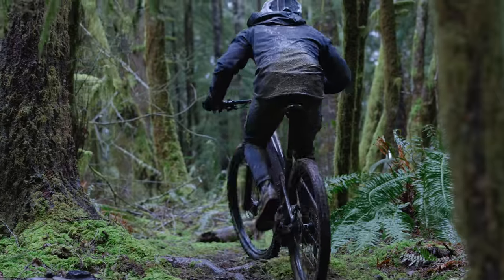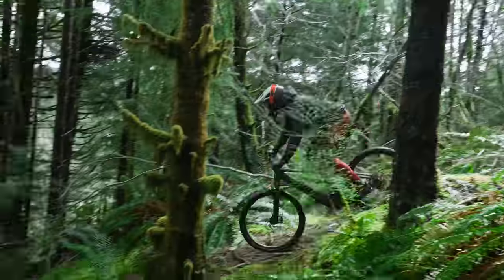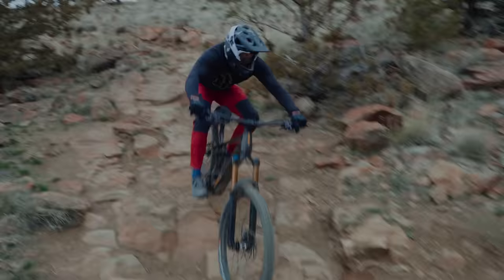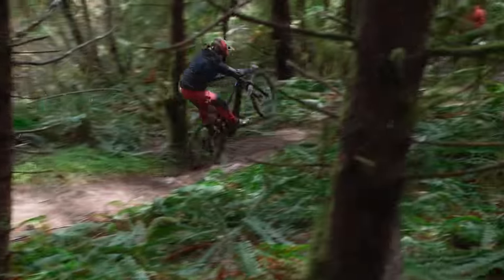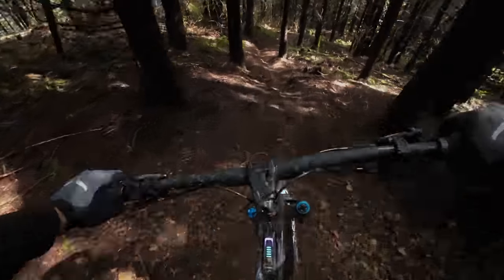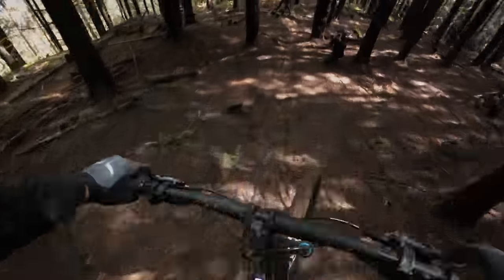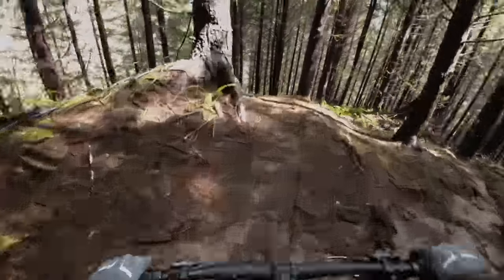The one nitpick: the frame is pretty stiff, and in some conditions — particularly loose marbly terrain — the front end pushed a little. In off-camber wet roots, the stem could also be an issue. In extreme environments where you're fighting for traction, whether loose or wet, the frame stiffness could be a consideration. The solution is finding the right tire inserts, casing, pressure, and getting suspension supple enough. But when you have good traction and want to charge gnarly terrain, it's absolutely game on.